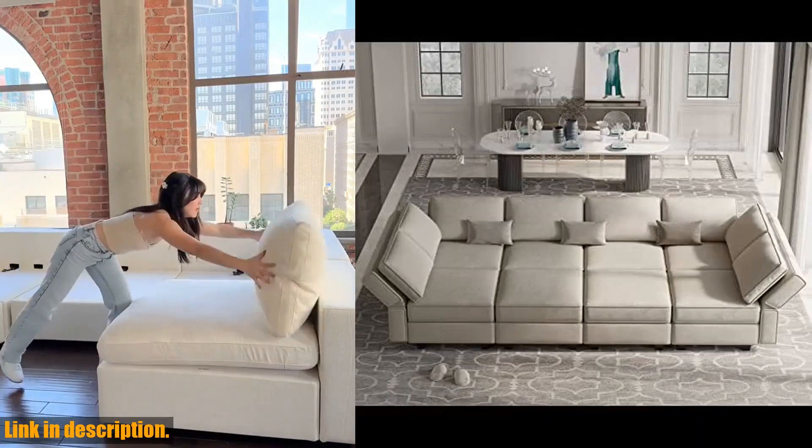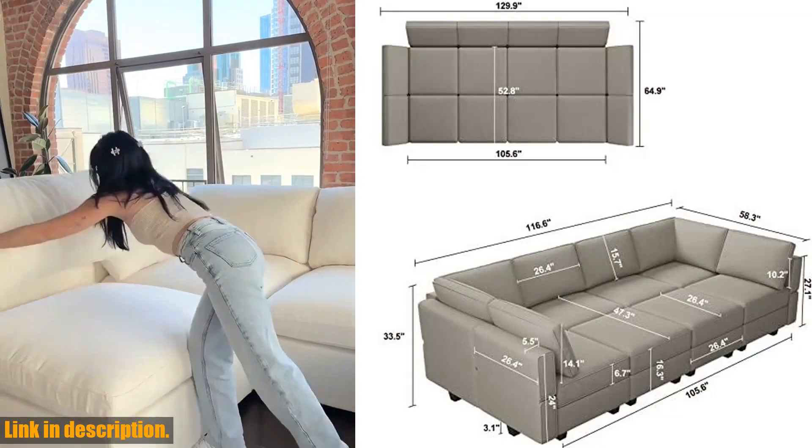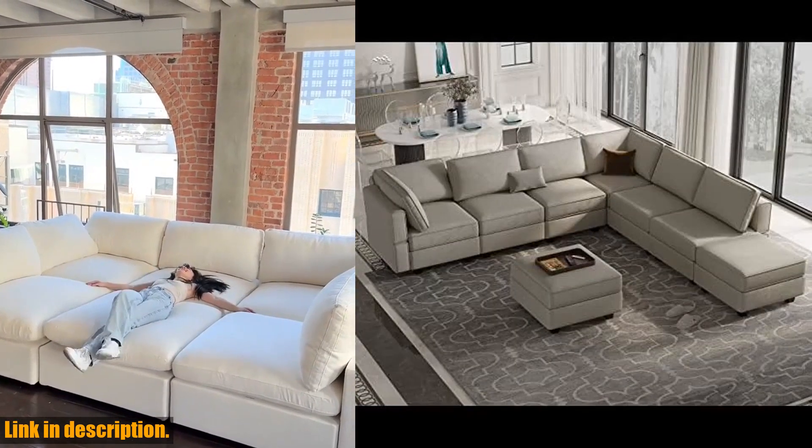This modern and stable design sofa is not only stylish but also incredibly functional. With a sleeper sofa configuration, it can be the perfect length for a nap as a sofa and has the depth to lie on for a movie.